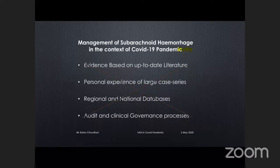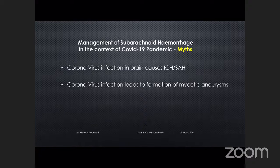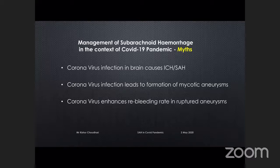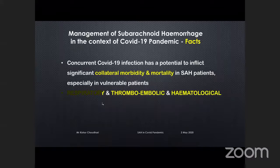There have been a lot of questions being asked by nurses, patients, and GPs — these are probably myths. There is no evidence that coronavirus infection can cause subarachnoid hemorrhage. There is no evidence that it leads to formation of mycotic aneurysms. And of course it does not affect re-bleed rates in ruptured aneurysms as far as we know. But what we do know is that concurrent COVID-19 infection has the potential to inflict significant collateral morbidity and mortality in subarachnoid hemorrhage patients, especially in vulnerable groups — through its own respiratory, thromboembolic, and hematological complications.